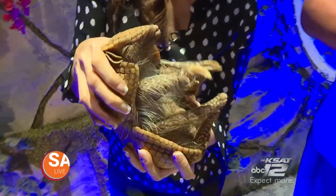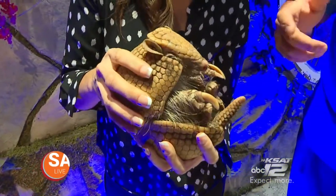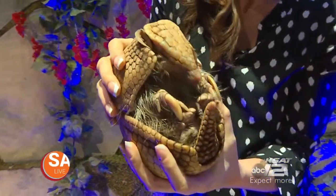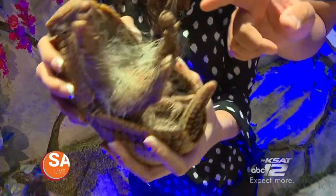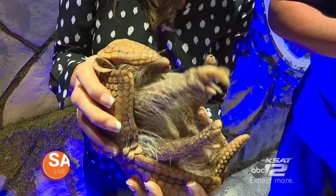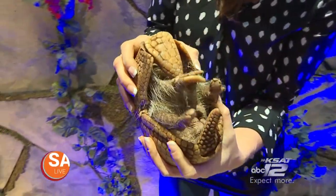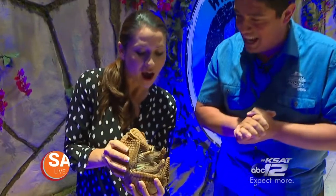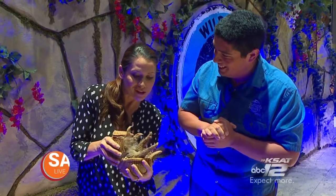Are they dangerous at all? Unless you're an ant, not really. You could get scratched by these claws — they are pretty formidable. Do you know what armadillos are closely related to? Sloths and anteaters! Now looking at the same toe structure — like a three-toed sloth. Isn't that incredible?